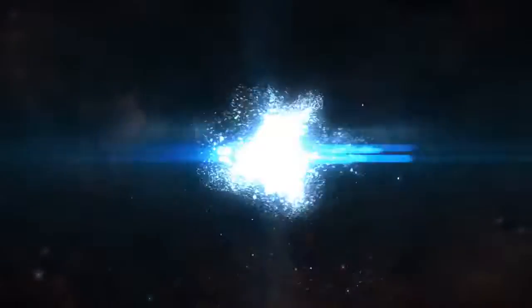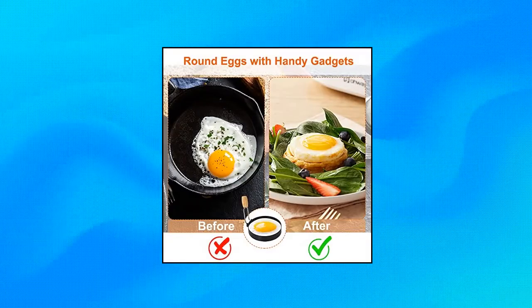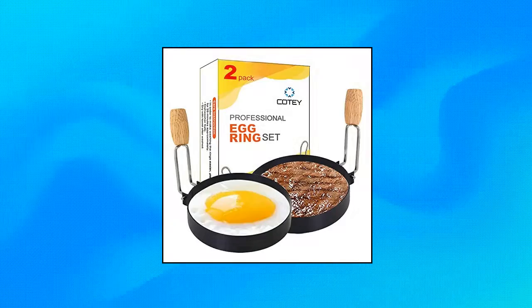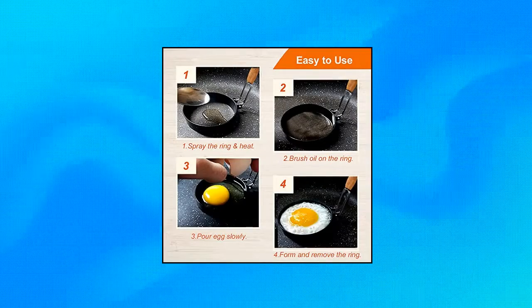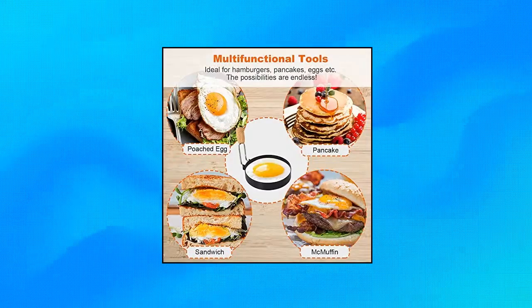Cody 3.5 Egg Rings — set of two with wooden handle. Feel like a professional chef with these deluxe pancake egg rings measuring 3.5 inches (49cm) in diameter. Make breakfast a special occasion when you want to cook round eggs. Made from durable, BPA free stainless steel with non-stick coating for easy release and cleanup. Dishwasher safe, reusable, and practical.